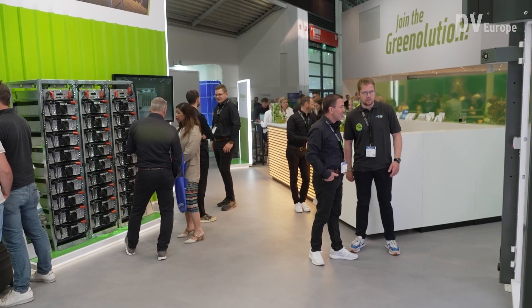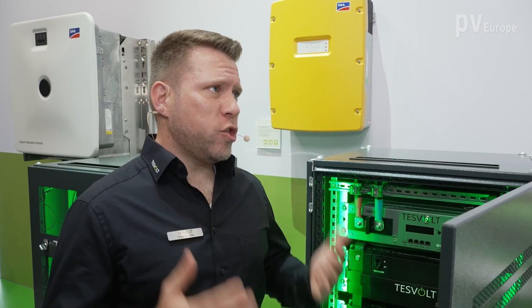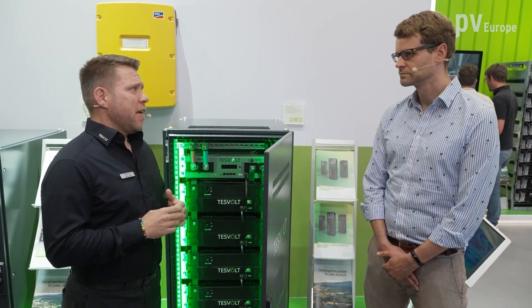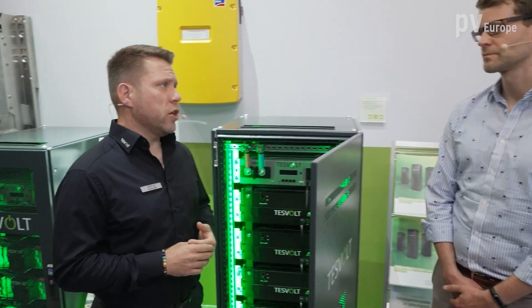Such a large energy storage system is a lot of money for companies, and they may think twice about it. Do you offer some special incentives for them? Yes, we offer a special incentive this year. We call it cashback — it's a special cashback for end customers. If they buy a TESVOLT energy storage solution with the TESVOLT energy manager, they get a cashback of 80 euros per kilowatt hour. The only limitation is it must be installed by an installer in the DACH region — so Germany, Switzerland, or Austria.